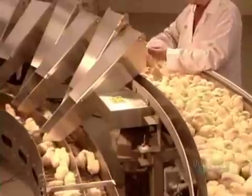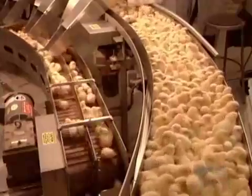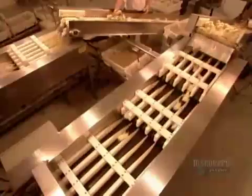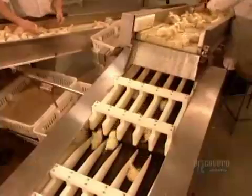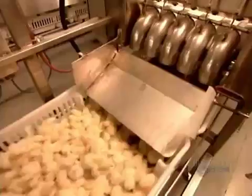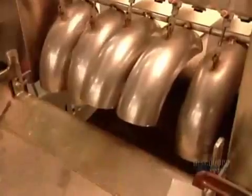Each chute feeds a separate conveyor belt, and an optical counter tracks the number of males and females. The chicks then fall into specially designed transportation boxes — 102 chicks per box.